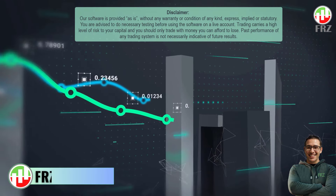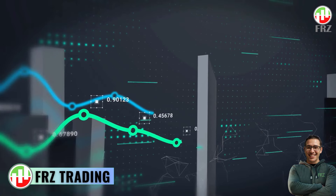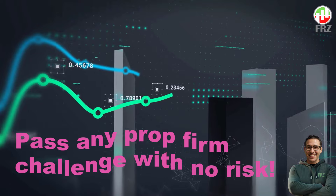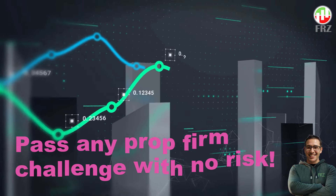Hey everyone, welcome back to the channel. I am Dan from FRZ Trading and today I am going to show you how you can pass almost any prop firm challenge without any risk using our FRZ Prop Trading Master EA.